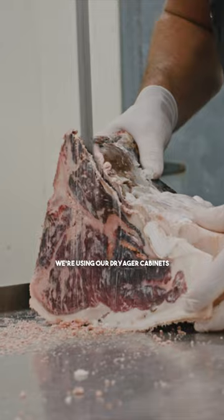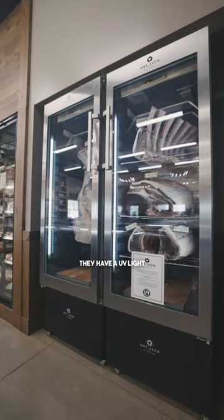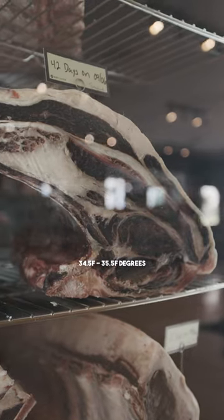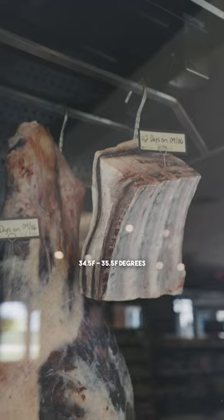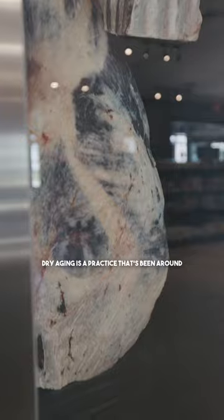To really get a 42-day dry age, we're using our dryer cabinets. They have a UV light and salt, so they're able to hold at 34.5 to 35.5 degrees and about 80 percent humidity — very consistent.